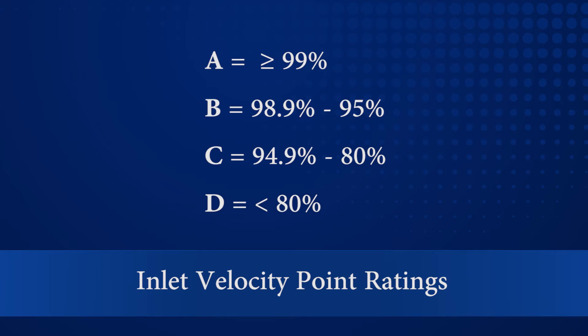Class A is defined as 99% effectiveness or greater. Class D is defined as less than 80% effective.